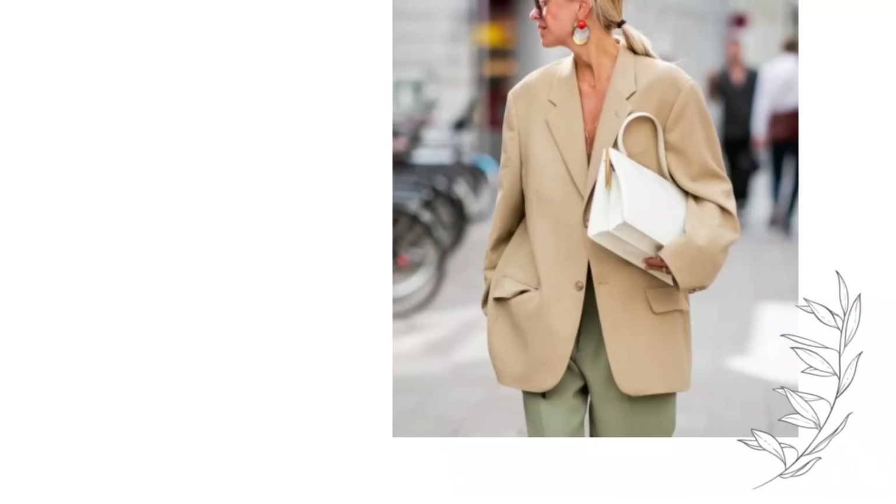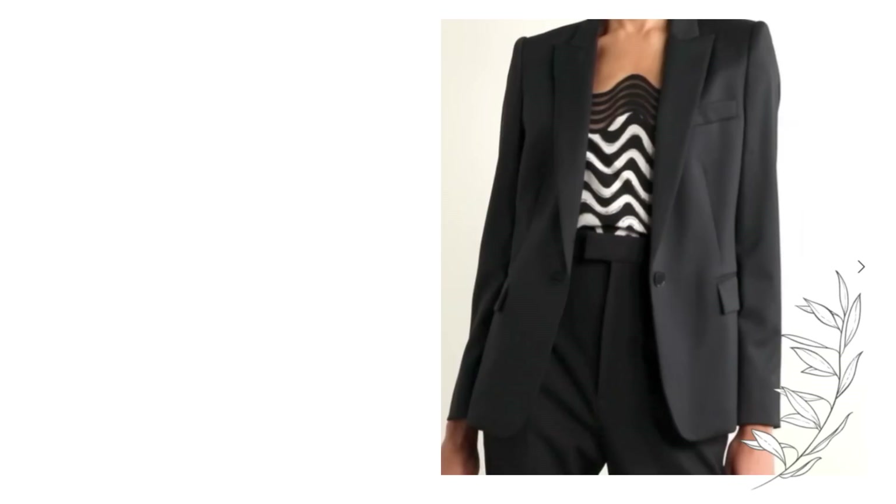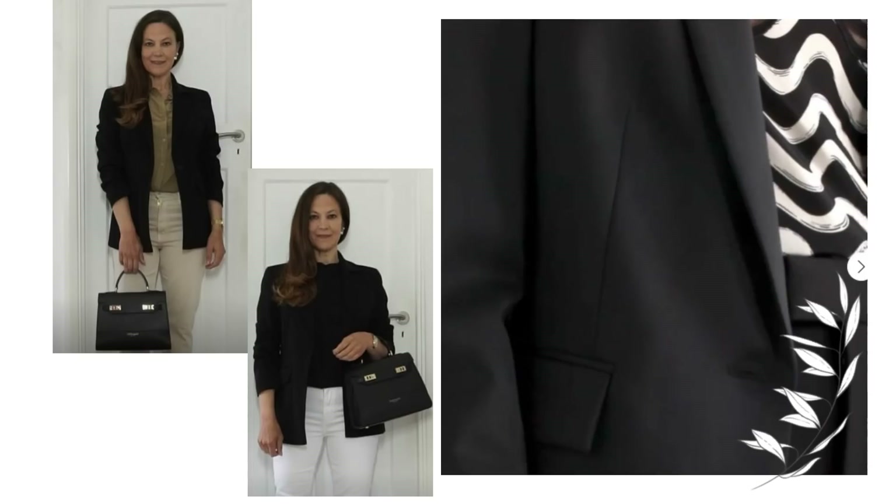A well-fitted tailored blazer is an absolute must-have in a classic wardrobe. Forget oversized blazers, which are purely a trend that will eventually fade away. A well-cut fitted blazer, either single or double-breasted, is a classic shape that should be part of your wardrobe. I have one I've owned for around 25 years — the shape and cut is so simple and it just hasn't dated at all.